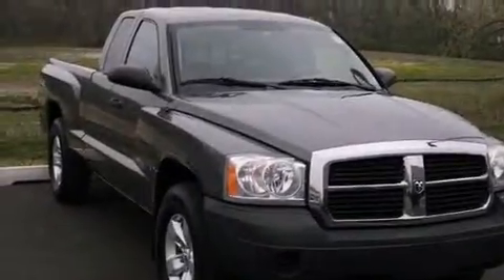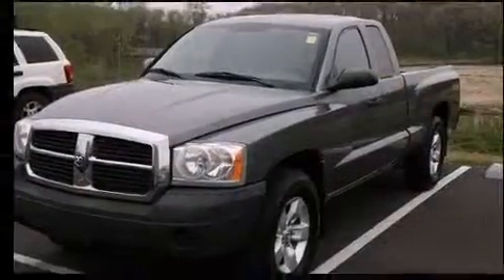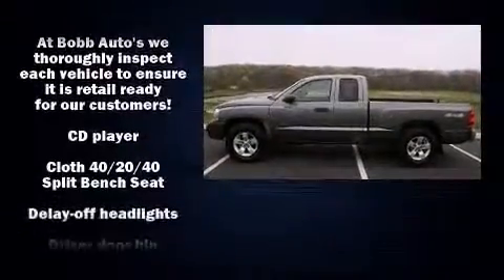Step into the 2006 Dodge Dakota. Dodge prioritized practicality, efficiency, and style by including delay off headlights, a tachometer, variably intermittent wipers, a rear step bumper, and more.